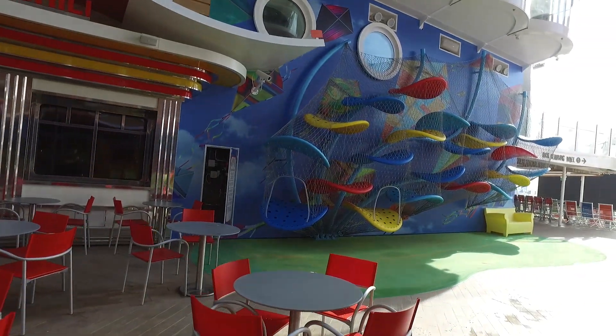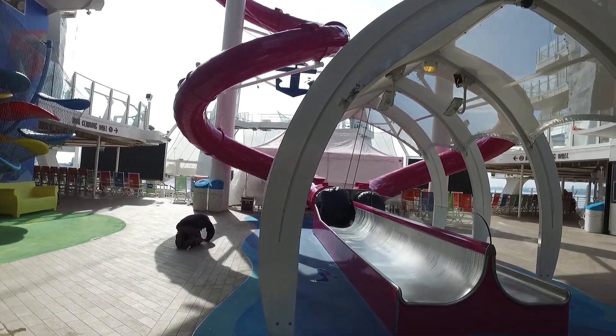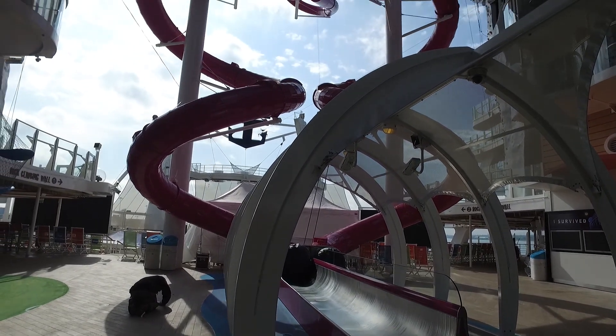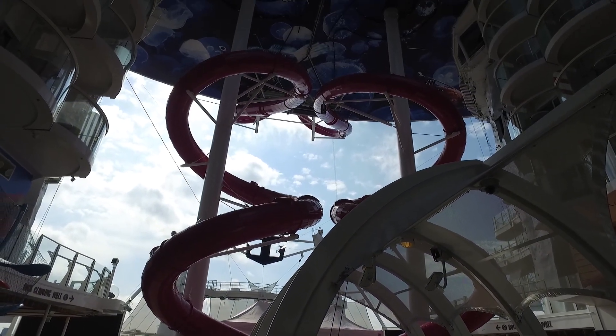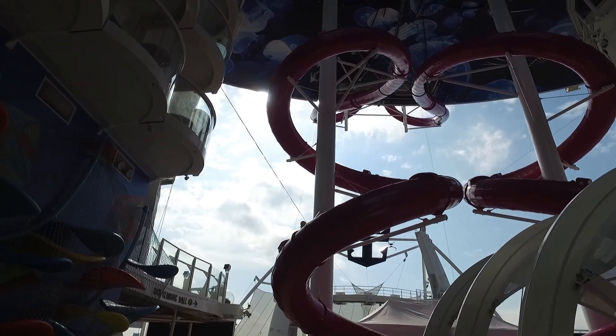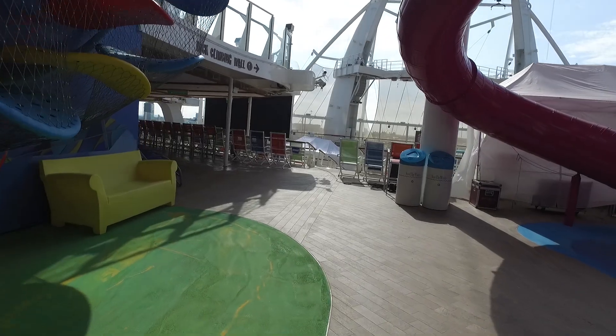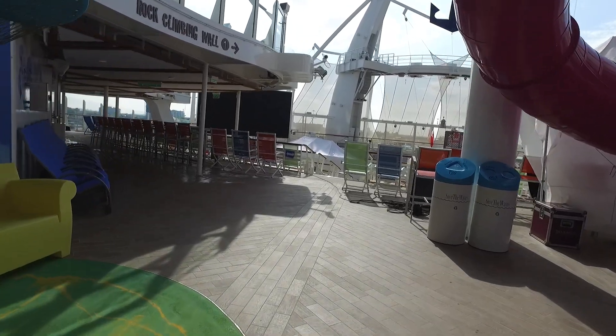We've got a kids' climbing wall on the left hand side and then in the middle is the exit to the Ultimate Abyss slide, which if we just pan up you'll see actually goes up to deck 16 of the ship. There are still some workmen on board so you will see some shots of that as we walk around.